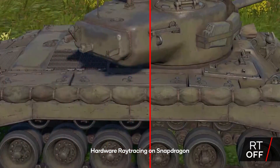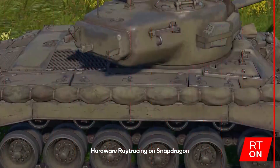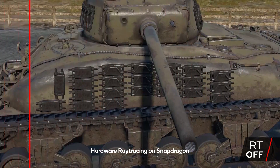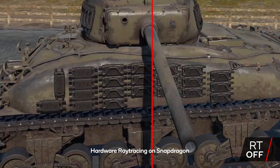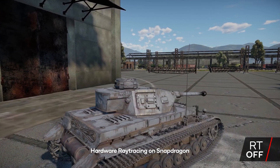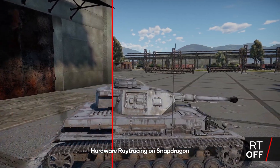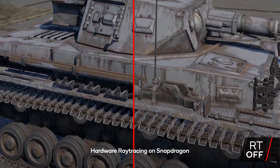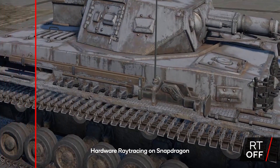The new feature, Snapdragon Games Super Resolution — GSR — is a first for the mobile space. It aims to upscale game content and provide better performance for users. The game will have higher resolution but the hardware won't need to actually push that native resolution. The Snapdragon GSR can upscale 1080p gameplay to 4K with minimal impact on latency and battery life.